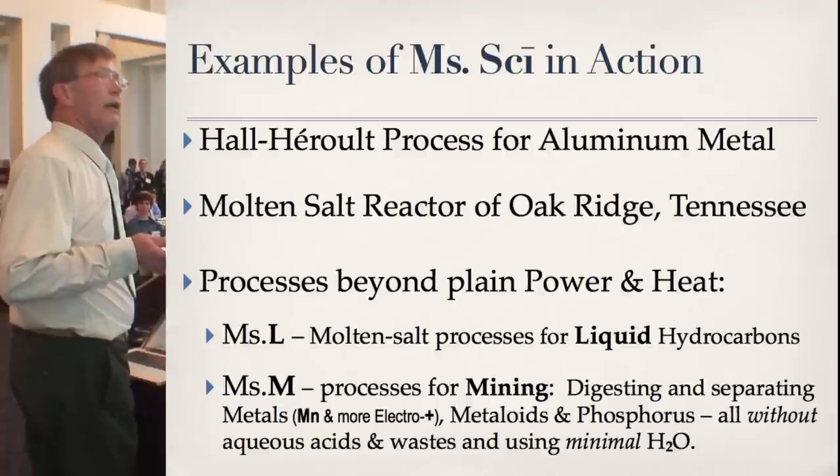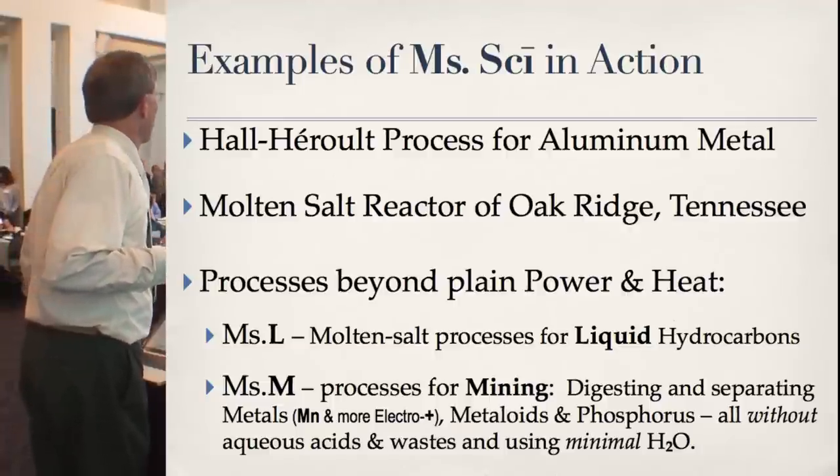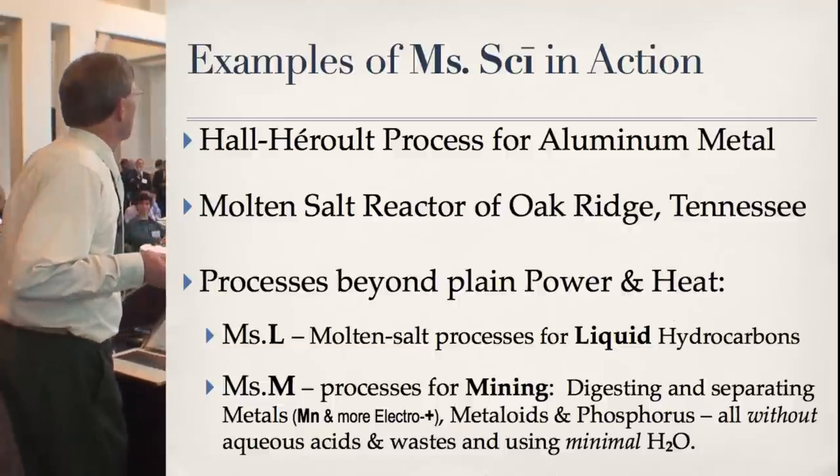The earliest and very successful is the Hall-Héroult process for aluminum.